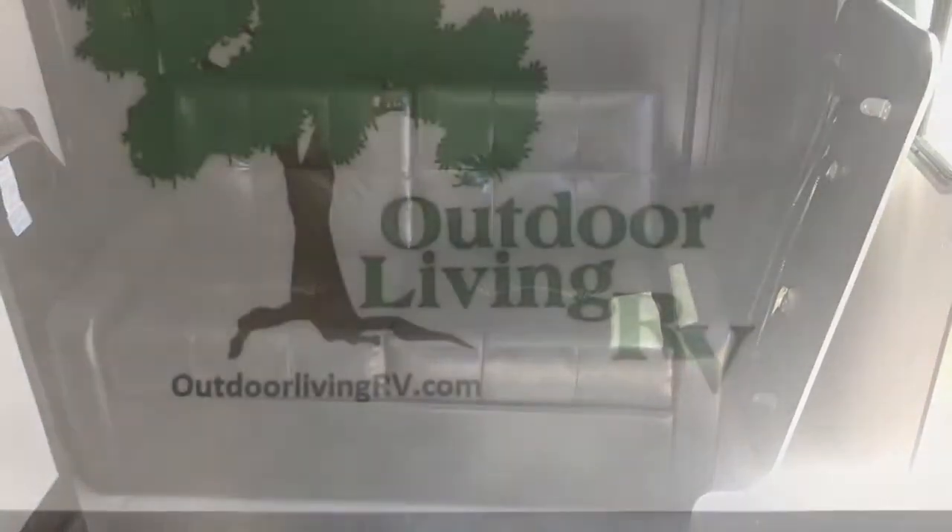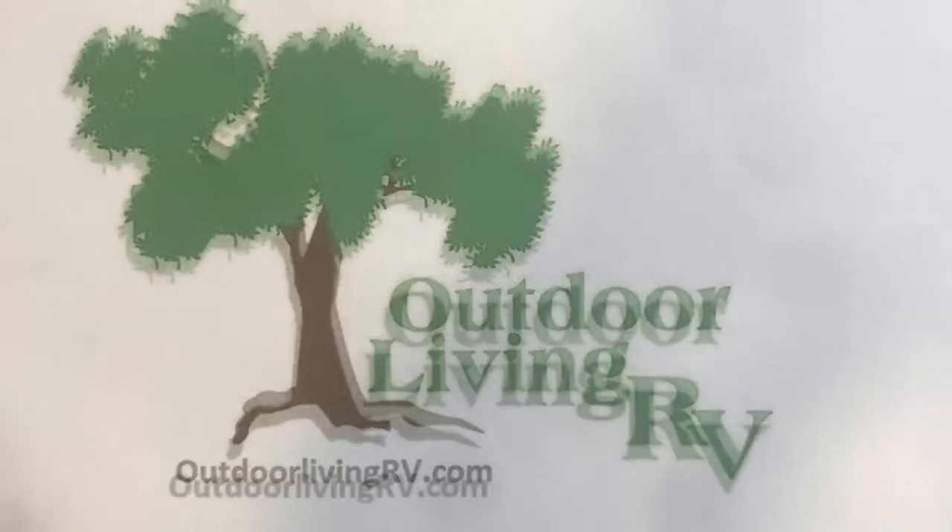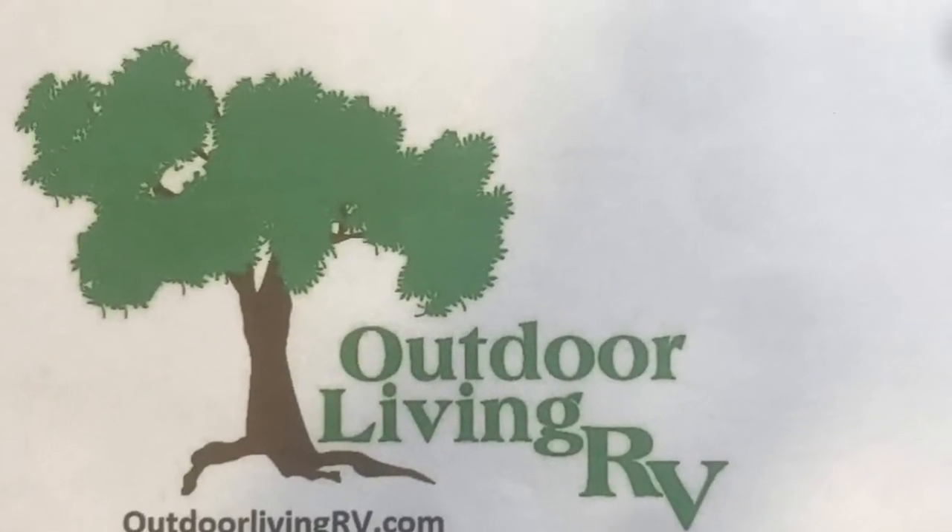This is just meant to be a glimpse at this floor plan. To see it in person, come see us at 10510 West Loop 1604 North, or give us a call at 210-521-2575.